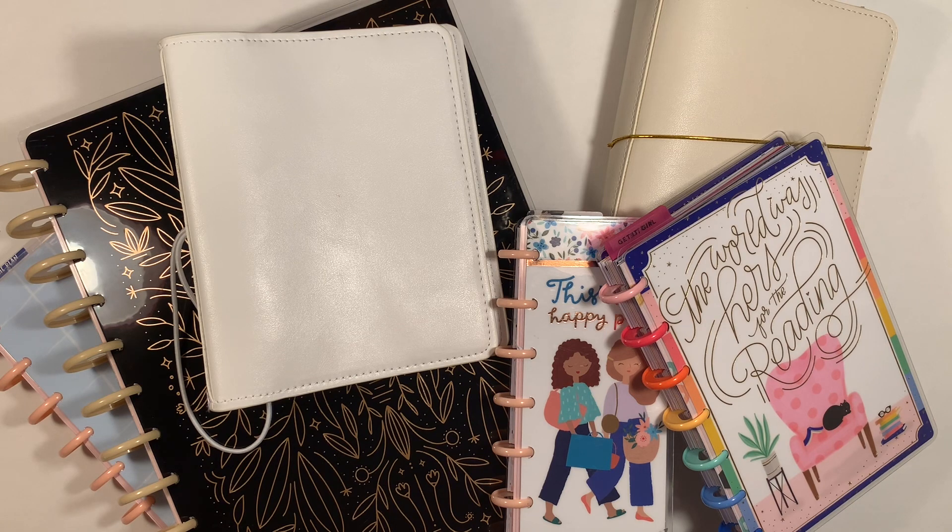And those are my 2021 planners. What are you using in 2021? Leave a comment below and let me know. If you liked this video, go ahead and give it a thumbs up. And if you haven't subscribed yet, please subscribe. I will see you next time — thanks so much for joining me. Bye!